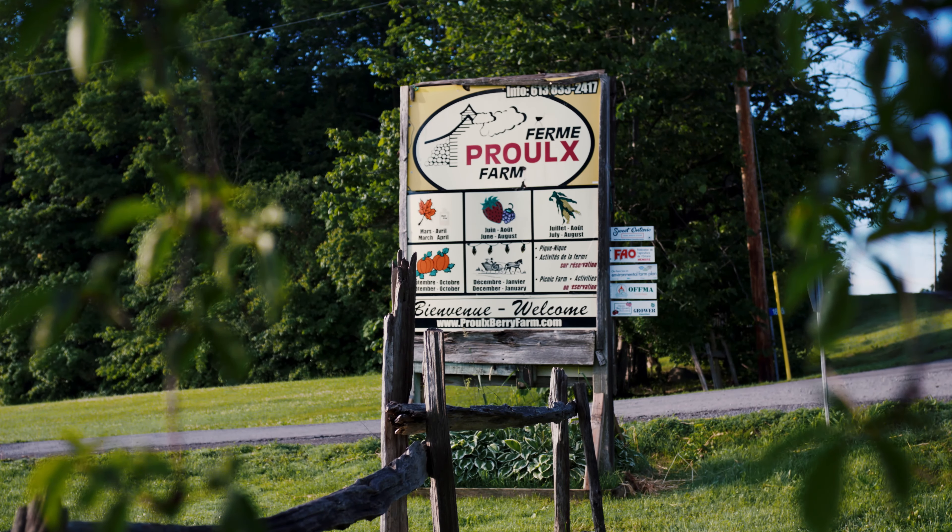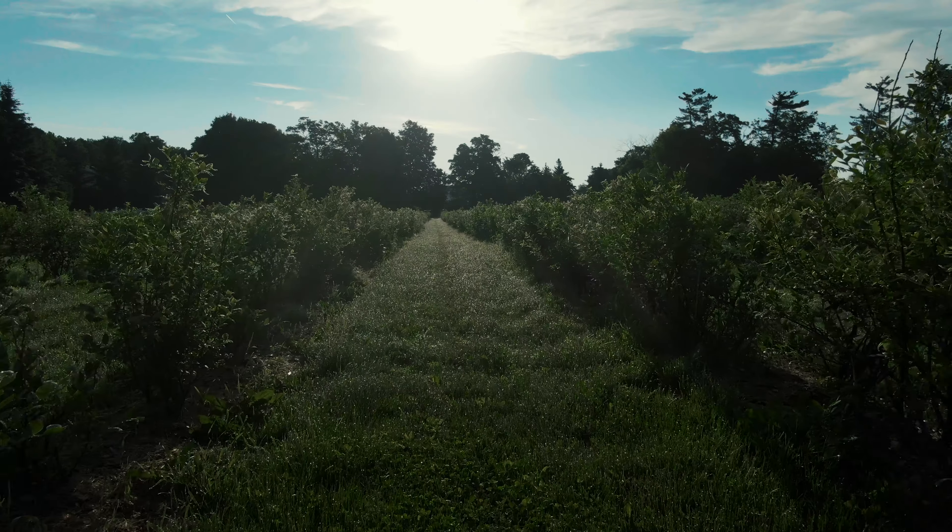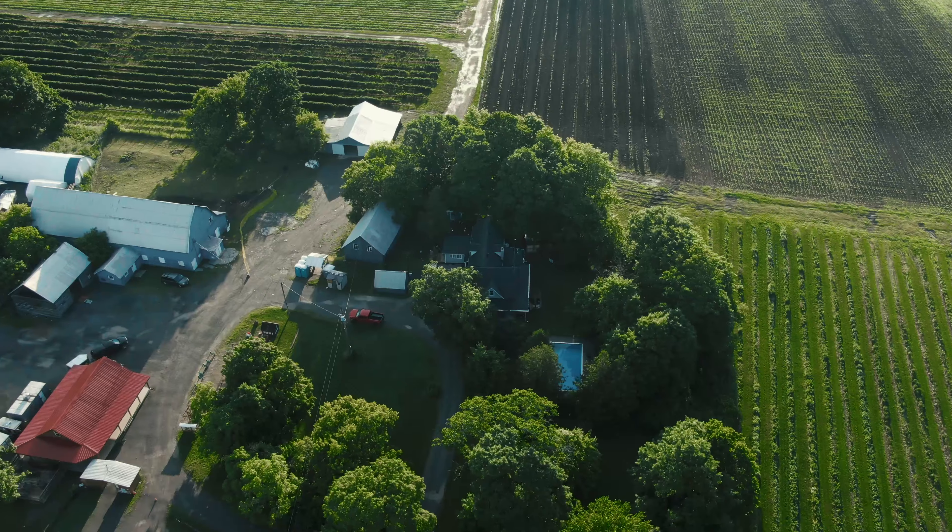Hi there, it's Jeff Walker with RE-MAX and today I'm at Prue Farm, a property that's been owned for almost a century by this family.